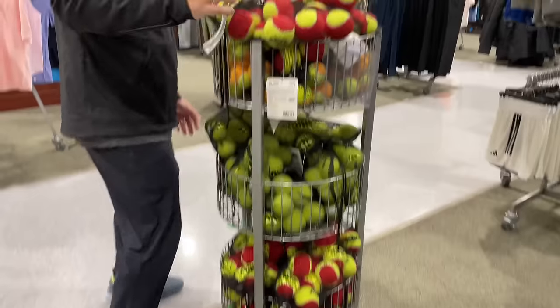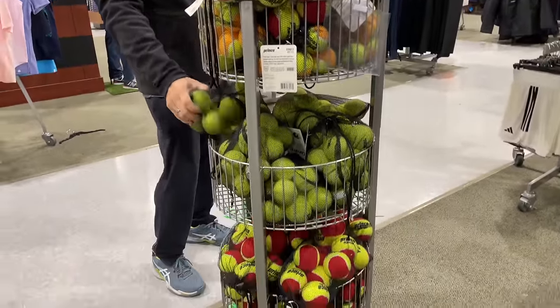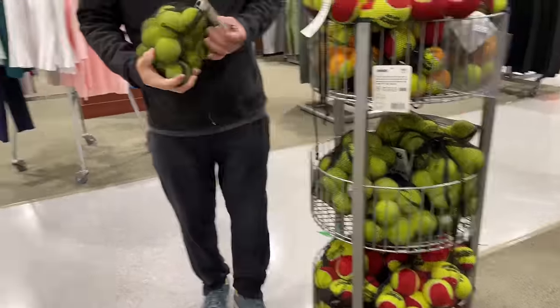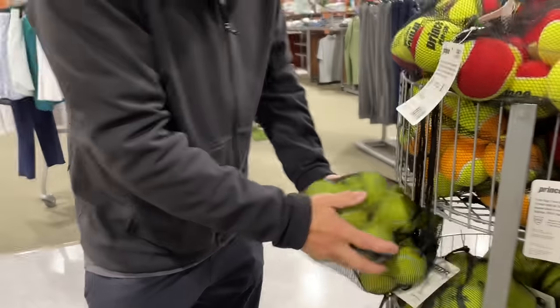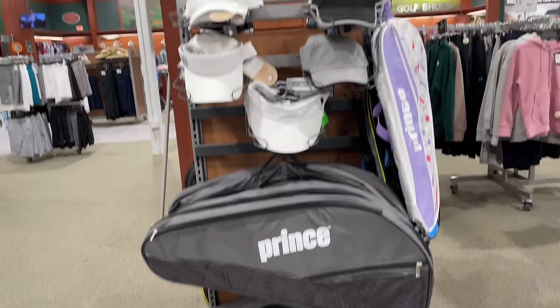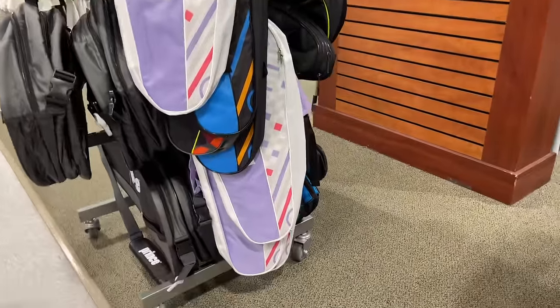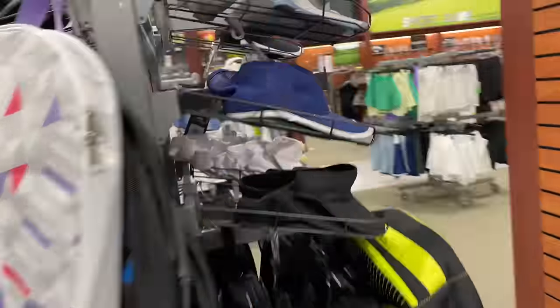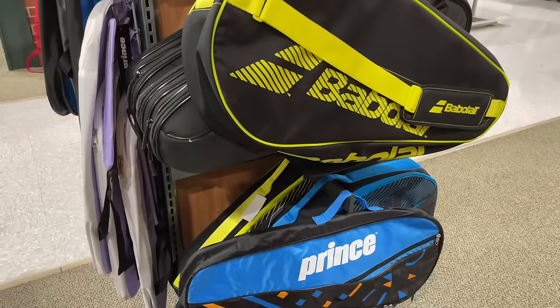Starter balls — we got a lot of, I found this little section of kids' balls here. Get a bundle of them in a bag. Or you can use them for your dog — they chew through them. Let's check out the hats and the bags. Prince, three packs. That's actually a pretty cute purple bag right there. And then we got caps. And a Babolat bag.